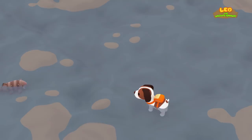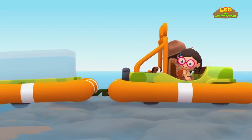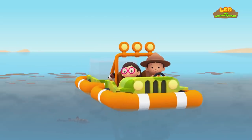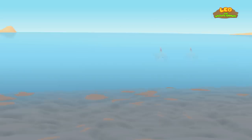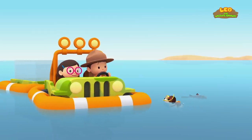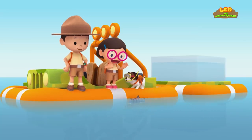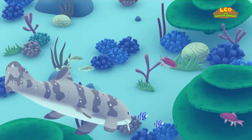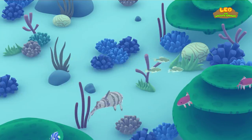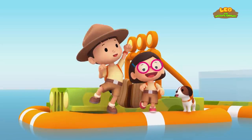Full speed ahead! The bamboo shark is almost on the other side! We made it! We escaped the big sharks! Enjoy, bamboo shark! We did it! We found a new home for the bamboo shark! Hooray!